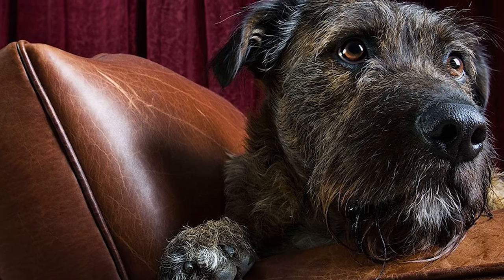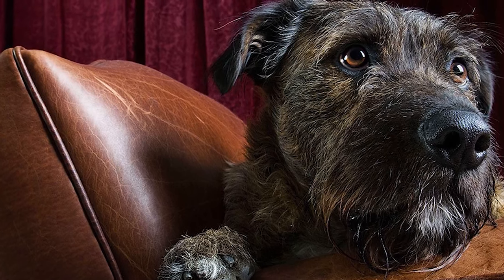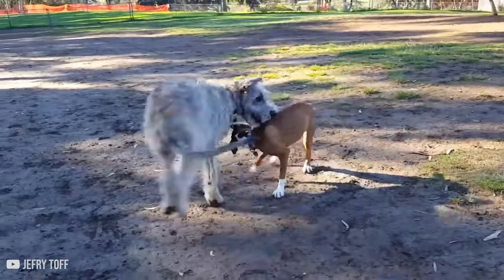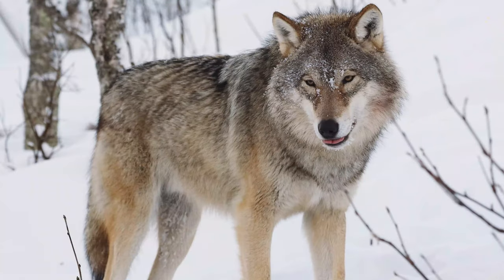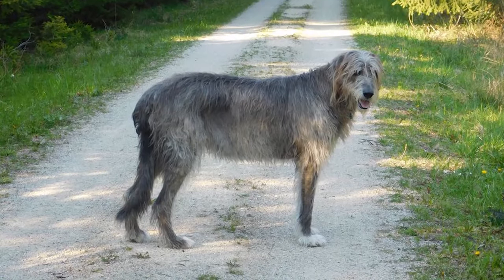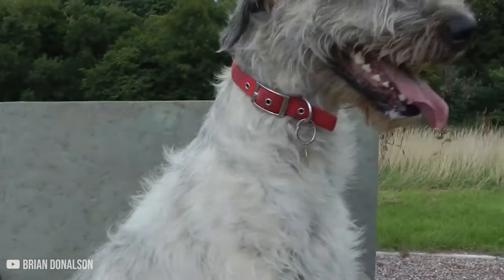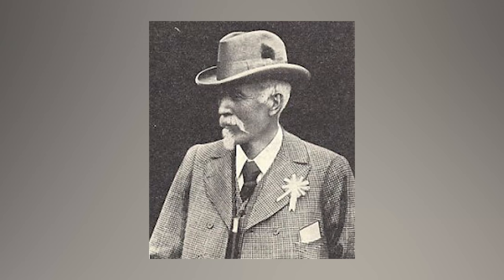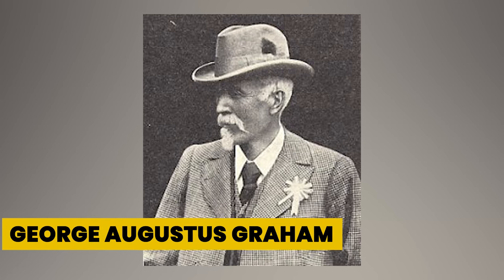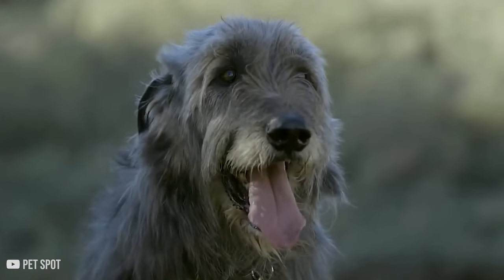Throughout history, the Irish Wolfhound was primarily used as a big-game hunter. Due to its imposing size and strength, however, in the 15th century the breed was put to work hunting the overpopulation of wolves in Ireland, but this also nearly led to the extinction of the Wolfhound breed itself, as the breed was no longer needed for its original purpose. Then, in the mid-1800s, a British army captain named George Augustus Graham recognized the remaining Irish Wolfhounds and worked to preserve and standardize the breed.